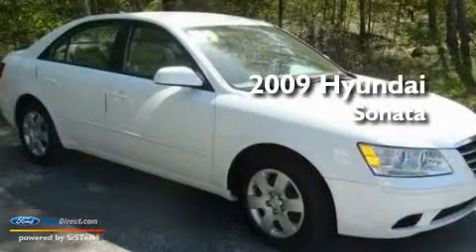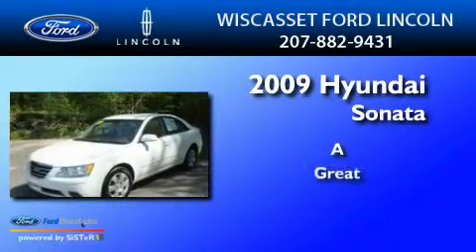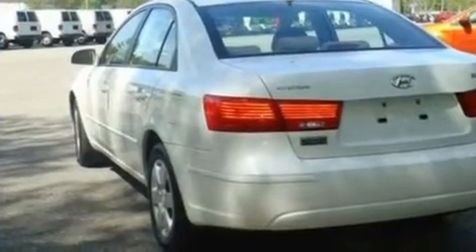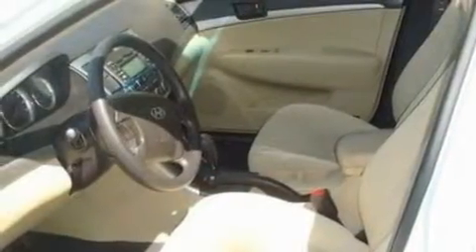This is a 2009 Hyundai Sonata. Its top features include cruise control, XM satellite radio, a double wishbone independent front suspension, and a four-wheel independent suspension.